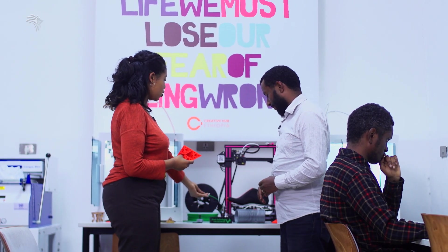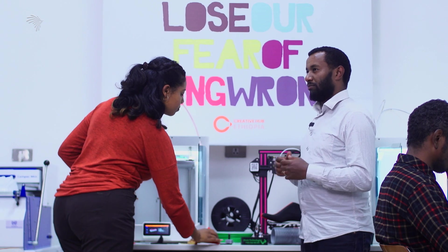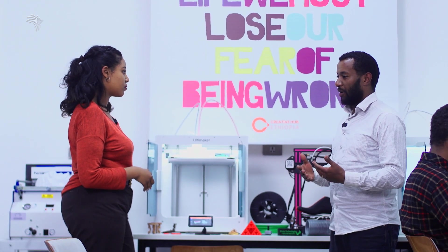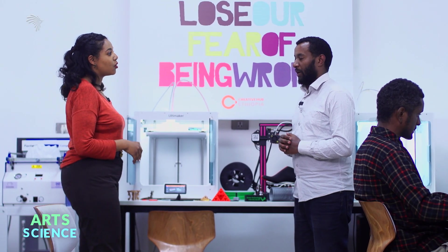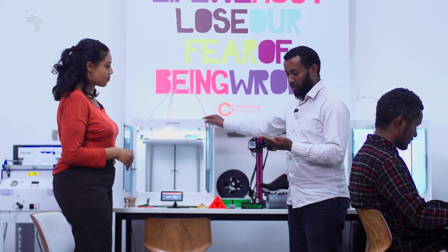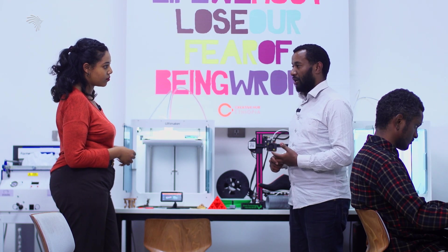3D printing technology is the most important thing to do going forward. I have a lot of material that I have to use — a lot of plastic filament. If you have plastic filament, you can source it from the internet. That's why adoption is increasing.